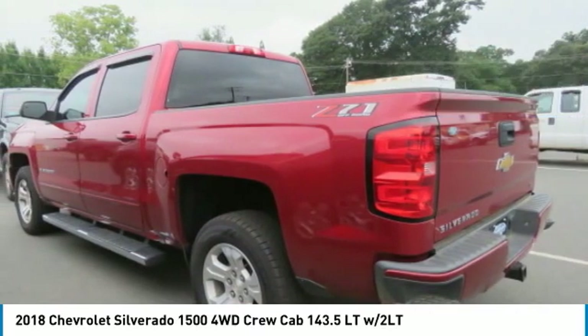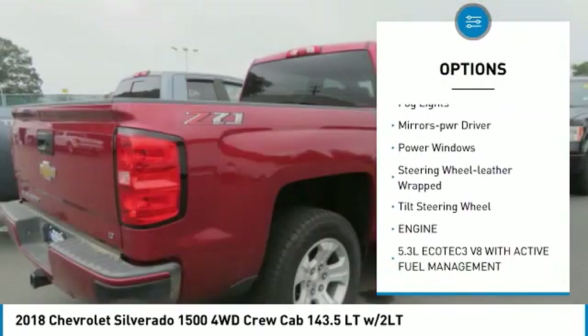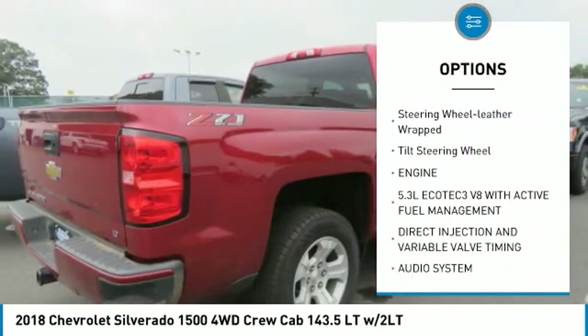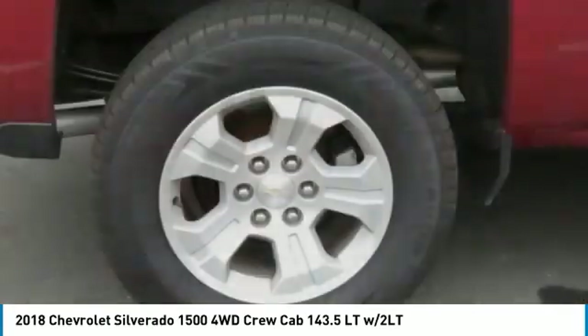Here are some of this vehicle's great options: towing package, traction control, daytime running lights, fog lights, mirror memory, power windows, leather-wrapped steering wheel, and tilt steering wheel.